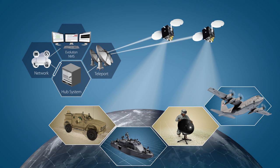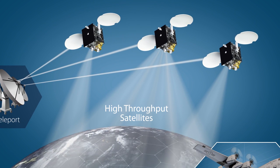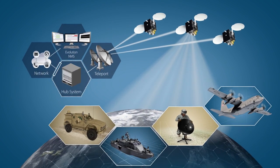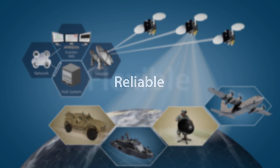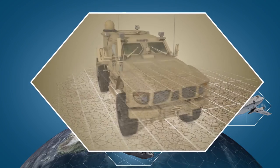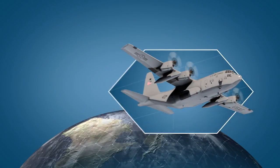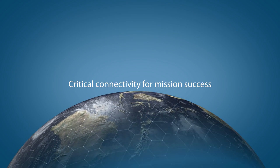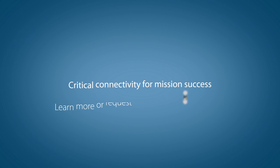The Evolution System is high-throughput satellite ready for instances when primary satellite coverage is not available. The iDirect Government Network delivers secure, reliable, flexible and fully scalable satellite communications. iDirect Government ensures those deployed in the field by land, sea or air have the critical connectivity and clear lines of communication they need for mission success and system reliability.